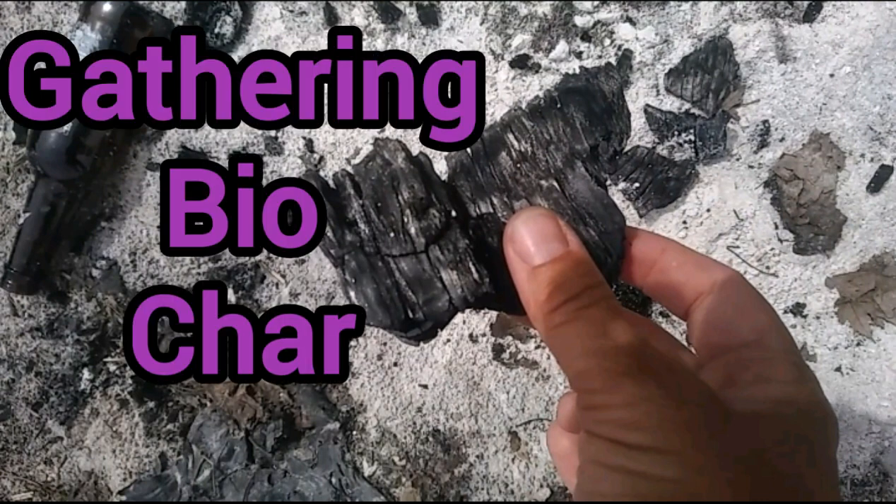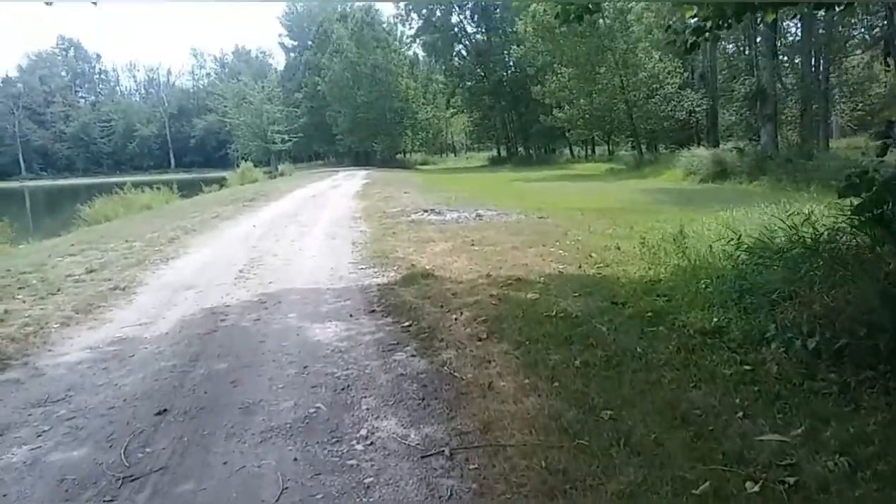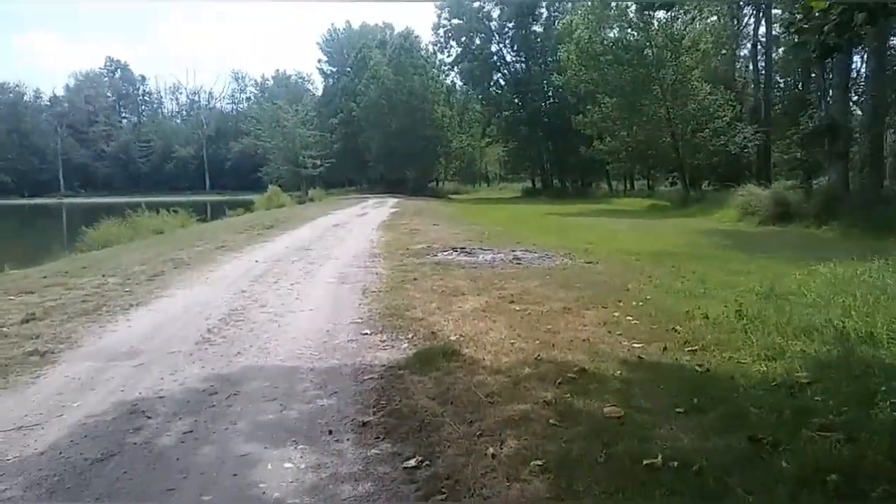Hey everybody, Anne here. Today I want to talk about activated carbon or biochar — I went foraging for it, and it's got a ton of uses. I can see a fire pit right up here.